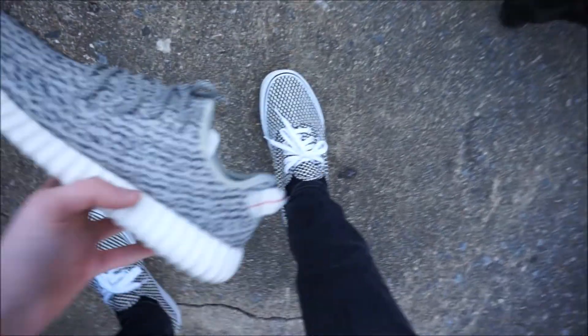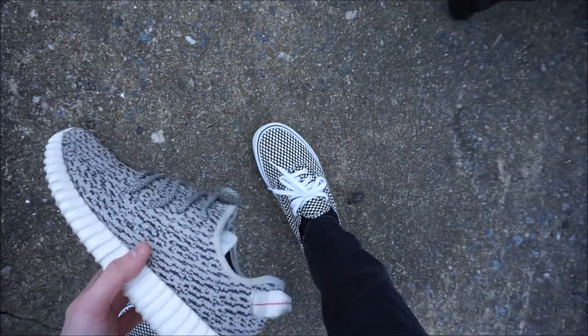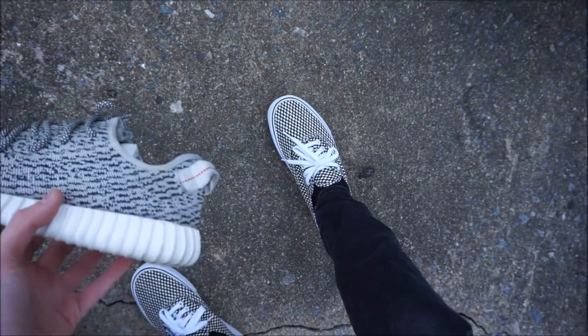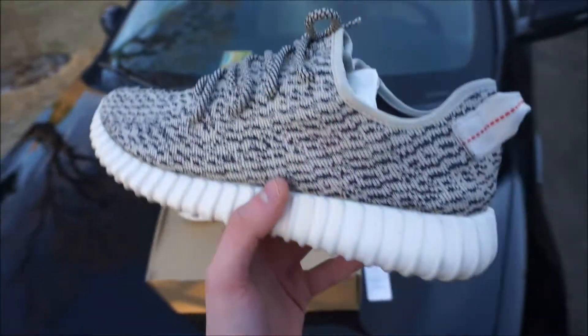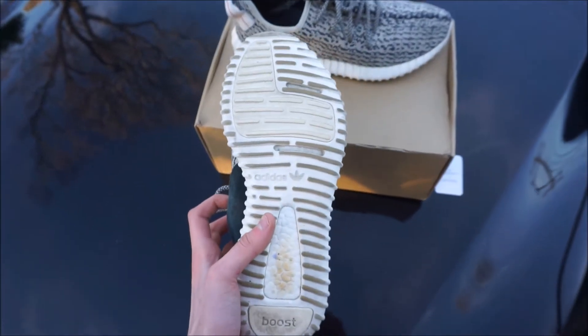The Vans that I have on right now are kind of similar in colorway, as you guys can see, but obviously not Yeezys. This is definitely a much bigger flex than these Vans. Super clean shoe overall. The boost is stained though, and the bottoms — oh my god — the bottoms are a little bit beat.